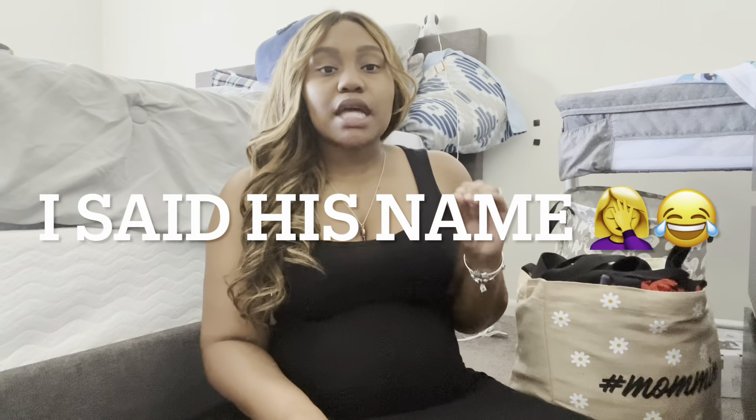Today I'll be doing a 'what's in my hospital bag' video and a name release. If it sounds like I'm whispering, that's for two reasons: SJ is up there sleeping, and I'm a little bit sick. I know at the end of my pregnancy I get a cold — it is not COVID, just a seasonal cold or something like that.